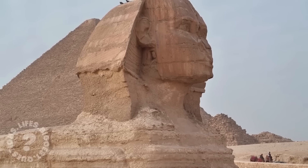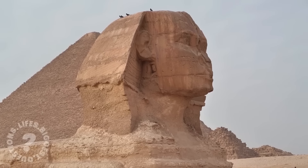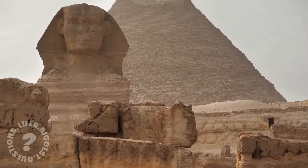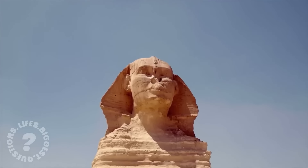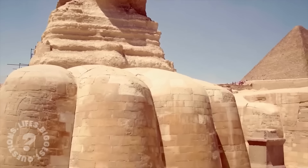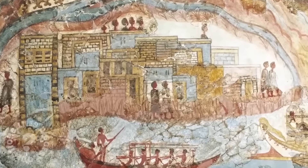For centuries the Great Sphinx of Giza has stood as a silent guardian of Egypt's Giza Plateau, watching over the pyramids and the Nile. Its lion's body and human head have inspired myths, legends, and scholarly debate. But beneath its imposing form lies a deeper enigma — what secrets does the Sphinx hold, and who were the architects behind its creation?